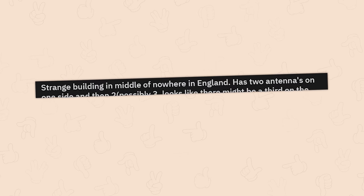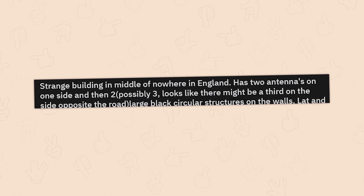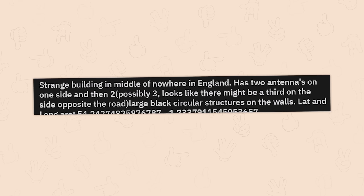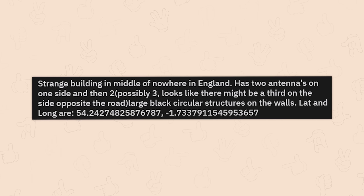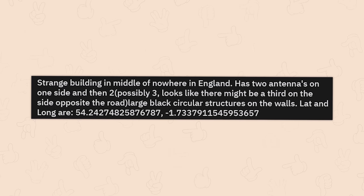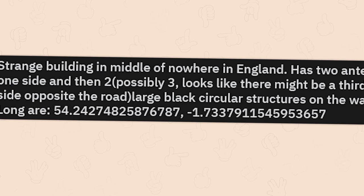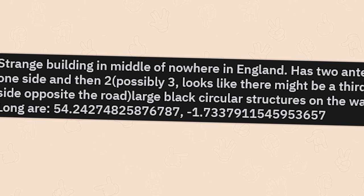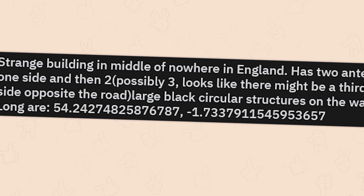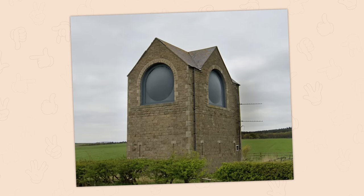A strange building in the middle of nowhere in England with two antennas on one side, possibly two or three on the opposite side, and large black circular structures on the walls. The coordinates provided are 54.24274825876787 by negative 1.7337911545953657. It's an abandoned microwave relay station. Can I cook my hot pockets there?